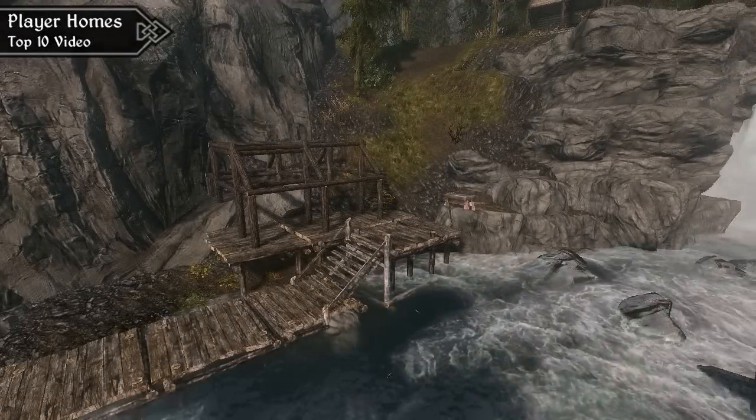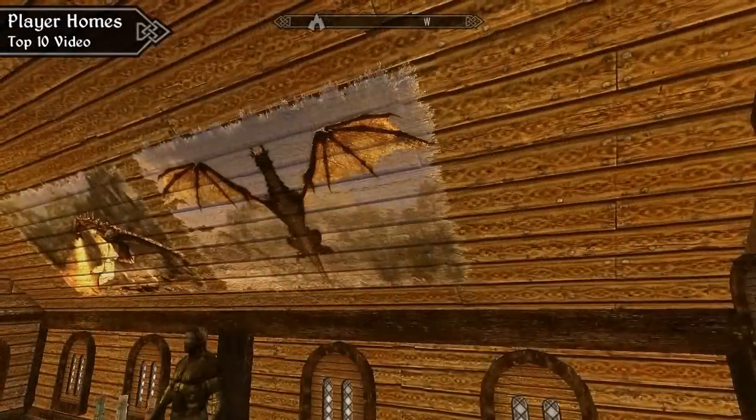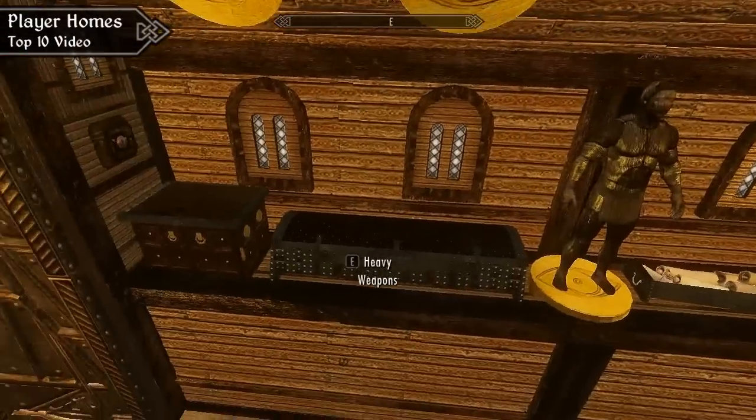For our favourite player homes over the last year, we recommend you check out our recent Top 10 Player Homes video, which you can find a link for down below.